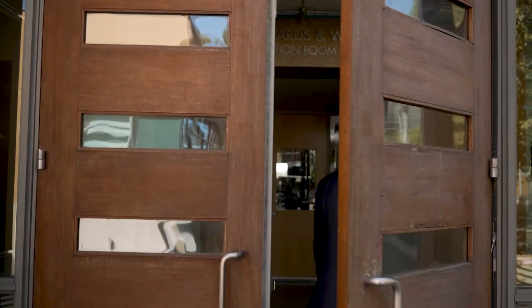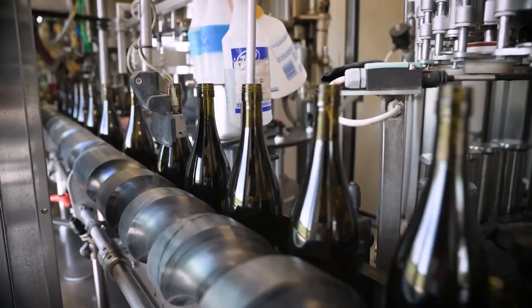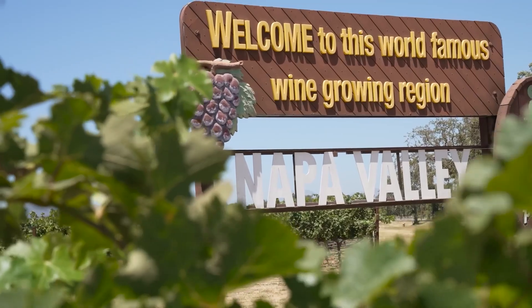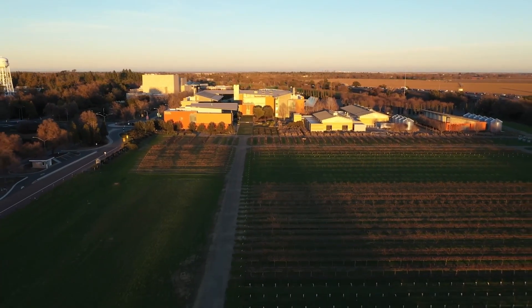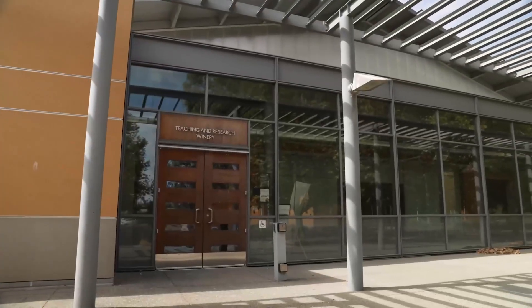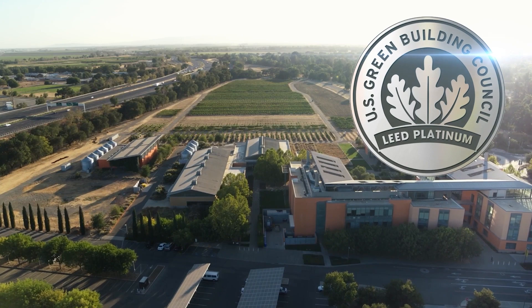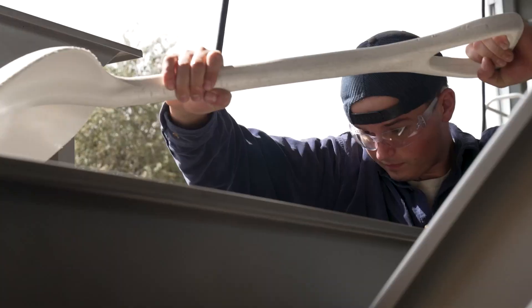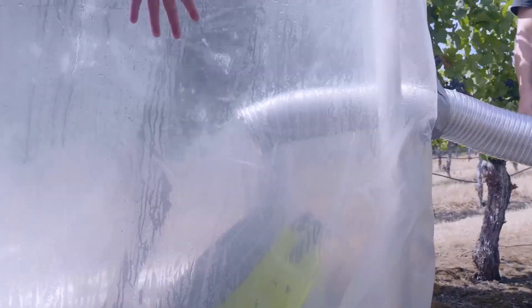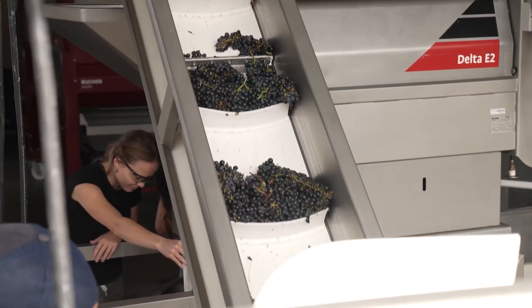Founded in 1880, the UC Davis Department of Viticulture and Enology is considered one of the best programs in the world and has played a critical role in putting California on the map as the premier wine producing region. The department's state-of-the-art winemaking facilities include a 12.5-acre vineyard and the teaching and research winery — the first winery in the world to receive a platinum LEED designation for its sustainability practices. Through teaching, research, and extension, the Department of Viticulture and Enology is leading the way in the wine world.